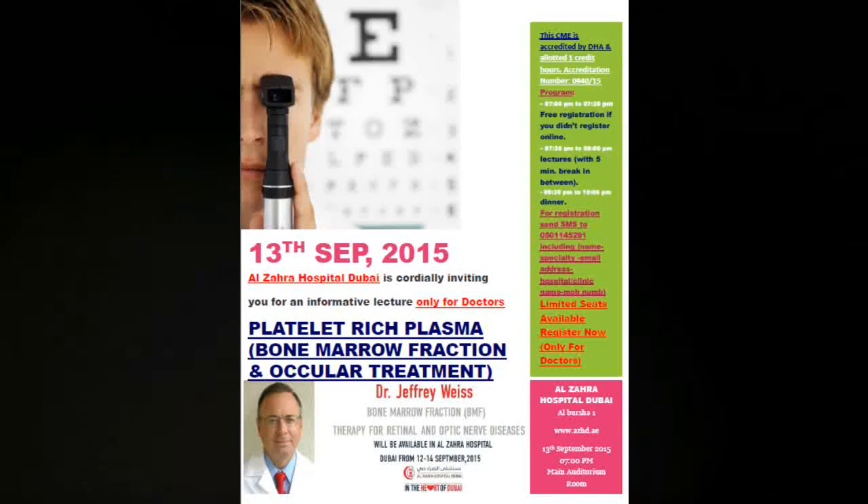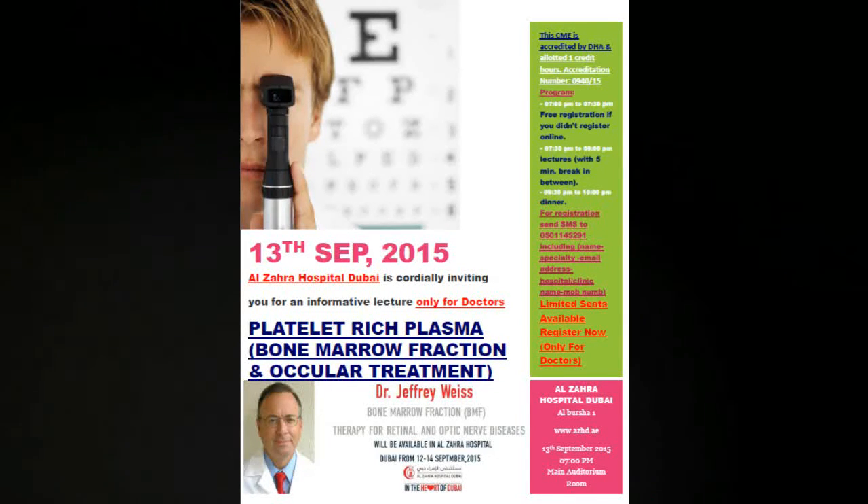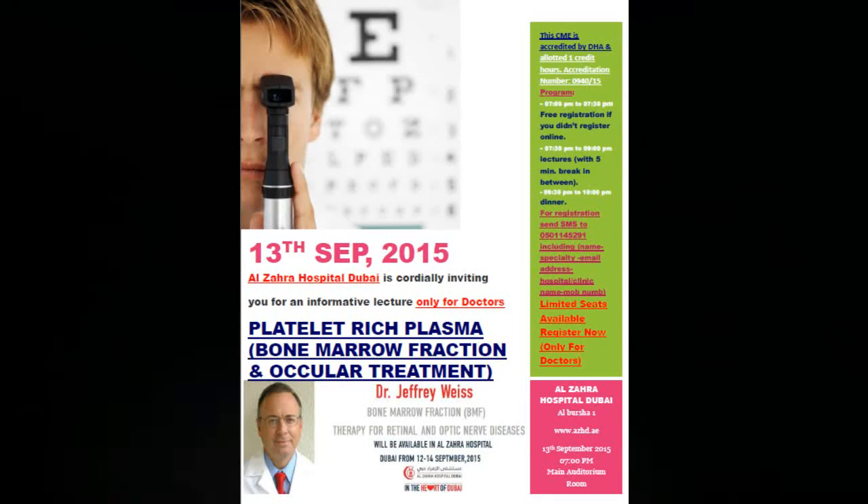Some of the conditions I have treated are retinitis pigmentosa, Stargardt's macular dystrophy, ischemic optic neuropathy, optic nerve trauma, glaucoma, age-related macular degeneration, and various retinal atrophies or dystrophies.